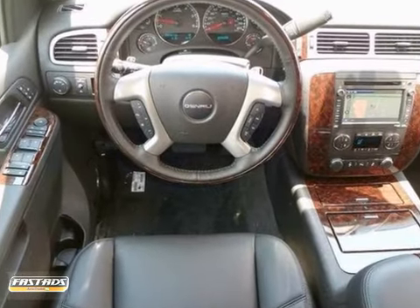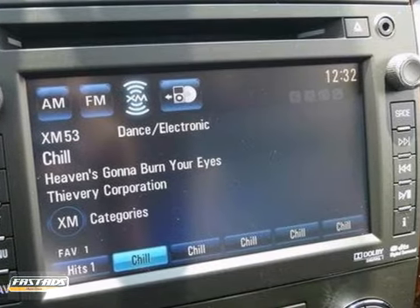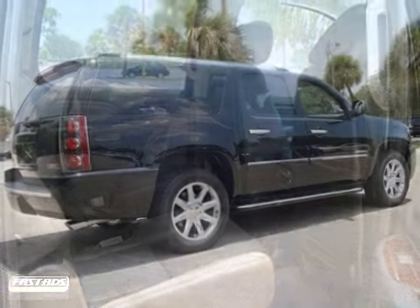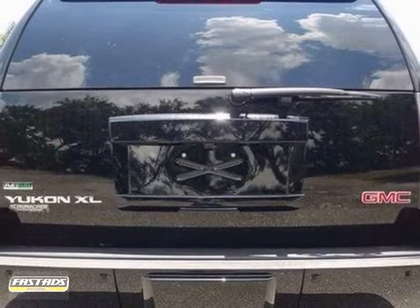You'll also get dual zone air conditioning, privacy glass and a multi-function steering wheel. The leather seats and rear parking sensors only make it more appealing. You've got to come in and see this GMC for yourself today.